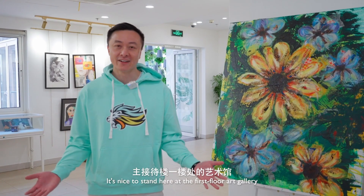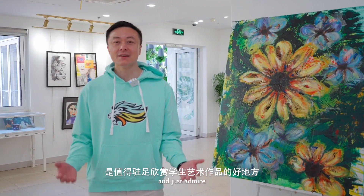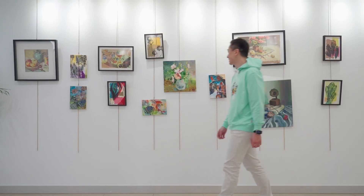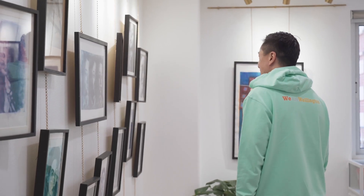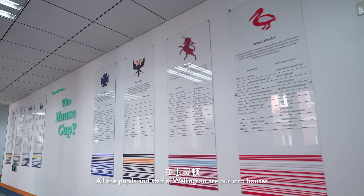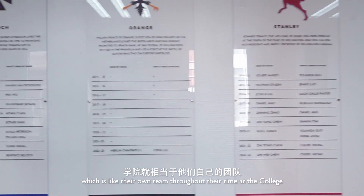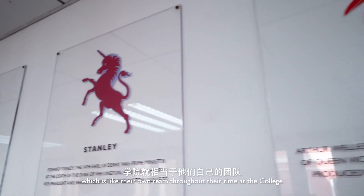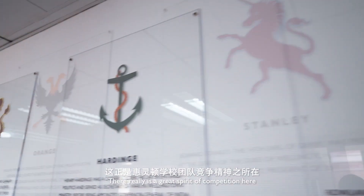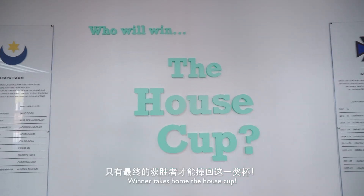It's nice to stand here at the first floor art gallery and just admire. Look at that — it's the house cup! All the pupils and staff at Wellington are put into houses, which is like their own team throughout their time at the college. There really is a great spirit of competition here. Winner takes home the house cup.